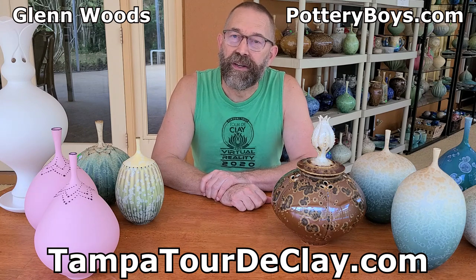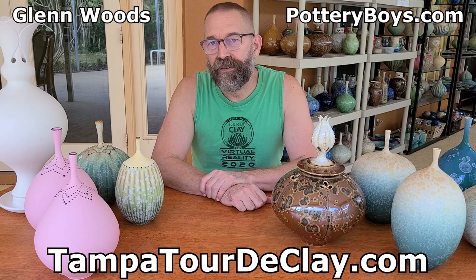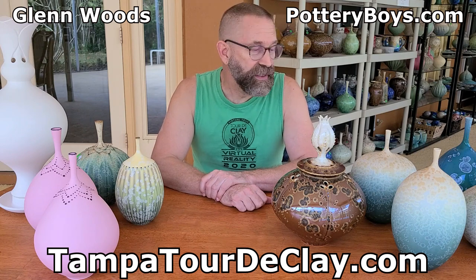Hello, I am Glenn Woods and I am from Palm Harbor, Florida. I'm one of the Pottery Boys at the Pottery Boys Clay Studios. We are gearing up for our 13th Annual Tampa Bay Tour de Clay, which is December 12th and 13th, and we hope to see you there.